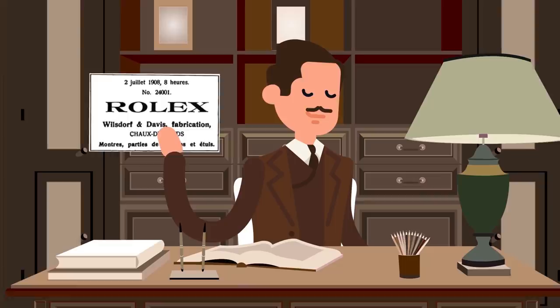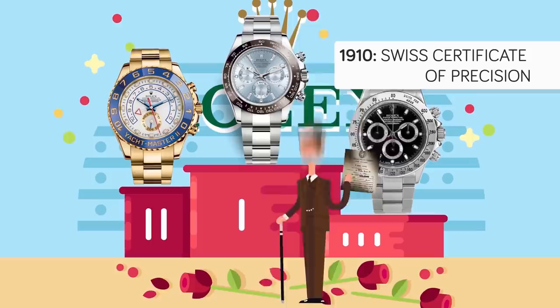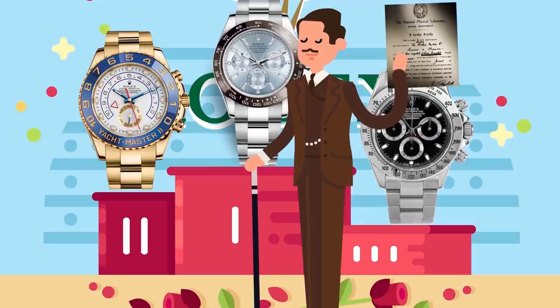The firm concentrated on the quality of the movements, and its quest for chronometric precision eventually led to a successful product. In 1910, a Rolex wristwatch was the first of its kind to receive the Swiss Certificate of Precision by the official watch rating center in Bienen. In 1914, Kew Observatory in Great Britain awarded Rolex with a Class A certificate — a certification that had until then only been awarded for marine chronometers.